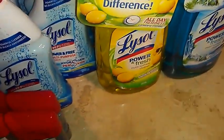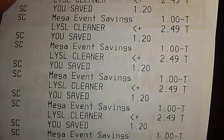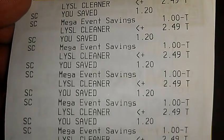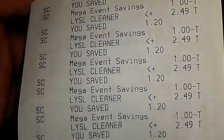Let me just show you a few of my receipts so you can see what it looks like. There's the Lysol Cleaners — as you can see it's two forty-nine, then the mega savings is one dollar off, so it makes it one forty-nine. Then I use my two dollars off two coupon, makes it forty-nine cents a piece. And I'm losing my voice, sorry about that.